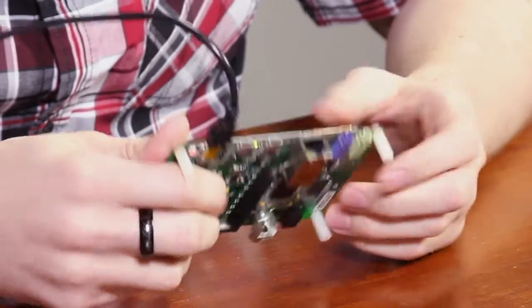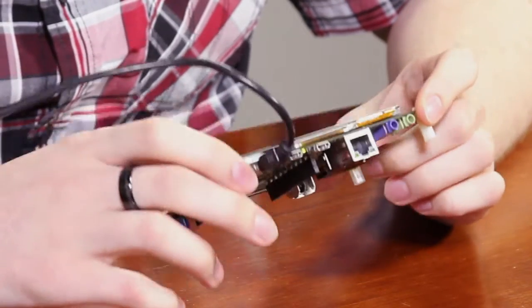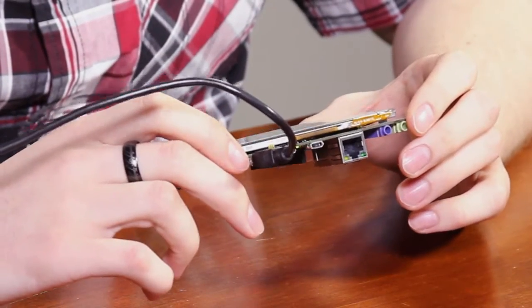On the other side, there is an Ethernet connector and an input and output port for audio headphones. There are also three USB ports, one of which can be used for debugging.